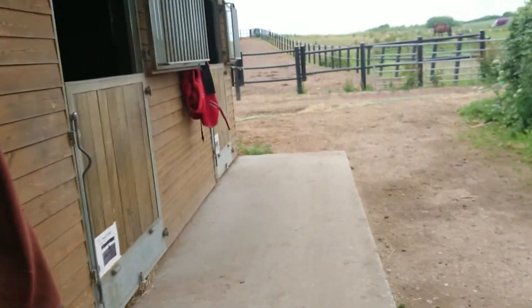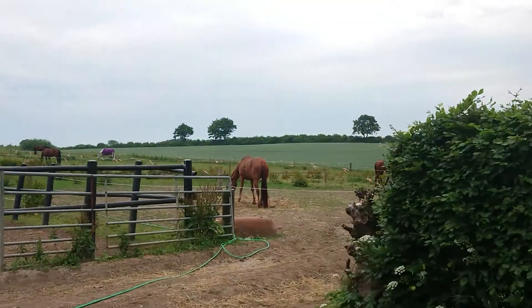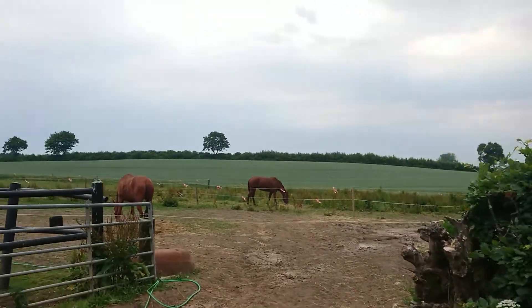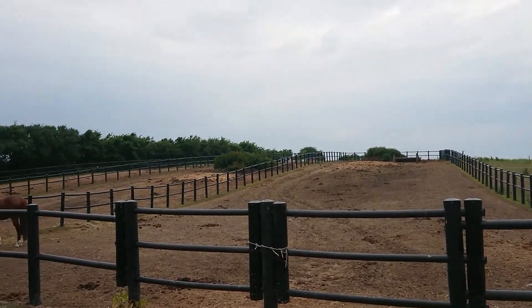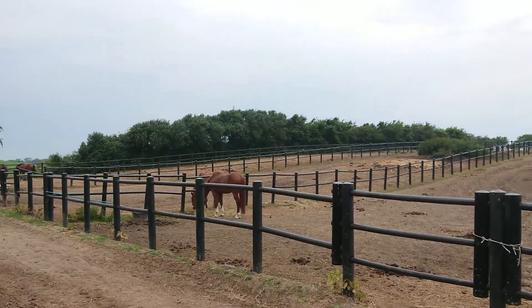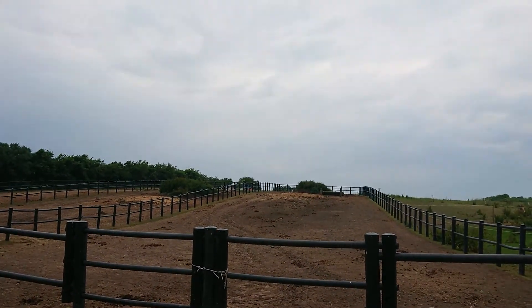Here we have paddocks with hay, and they are all on the same paddock every day so they don't run around and get injured. Here we have the arena up here.